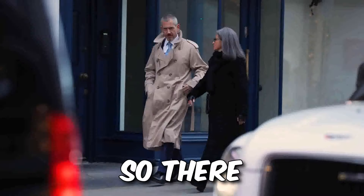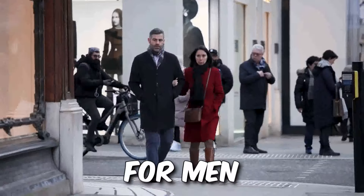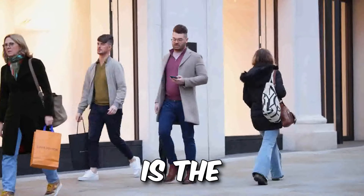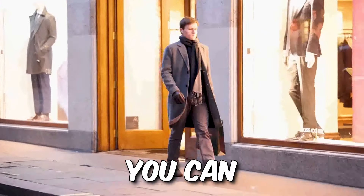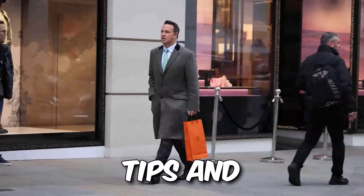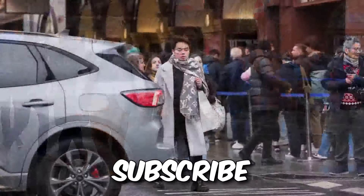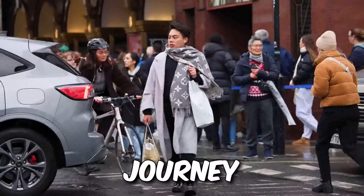So there you have it, gentlemen — how to master business casual outfits for men in 2024. Remember, confidence is the ultimate accessory. And with a little style know-how, you can conquer business casual like a sartorial superhero. Stay tuned for more tips and tricks on Men's Style Hub, and don't forget to subscribe and hit that like button. We're in this fashion journey together.